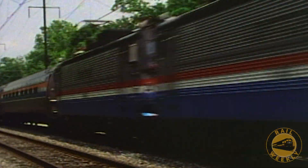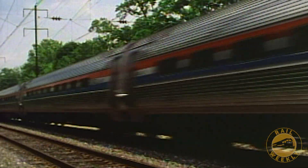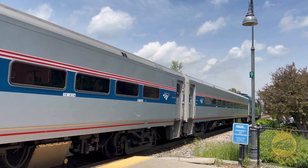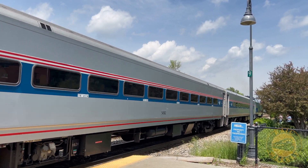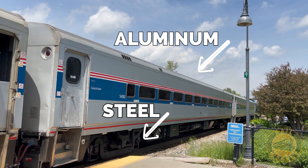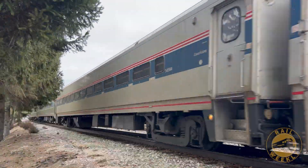When Amtrak purchased the Horizons from Bombardier to supplement their bud-built Amfleet cars, they were designed with a mix of materials: steel for the structural components and aluminum for the shell. This combination, however, introduced a fatal flaw.